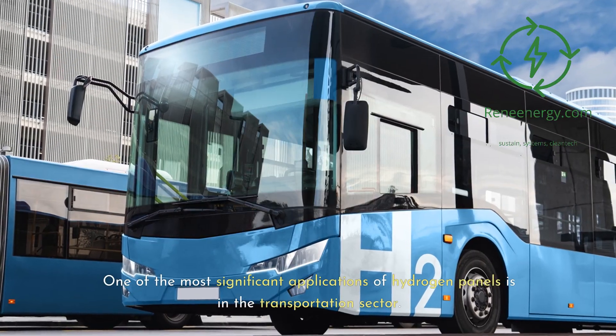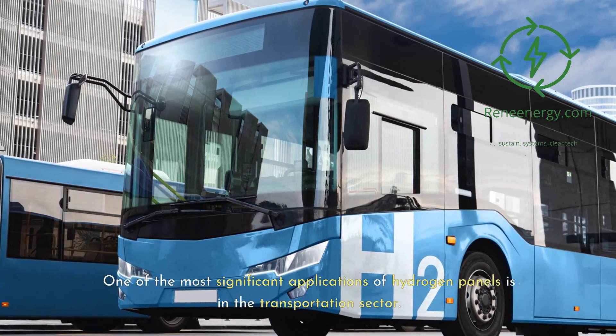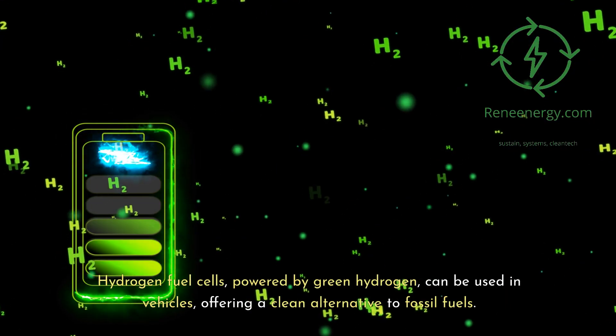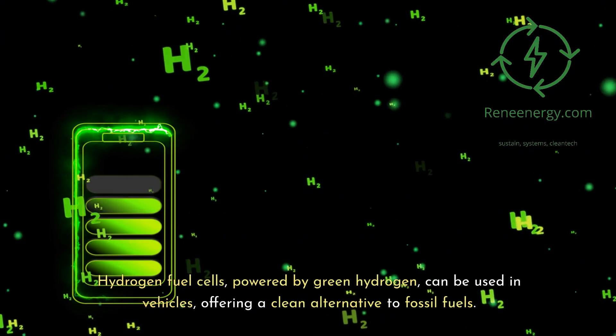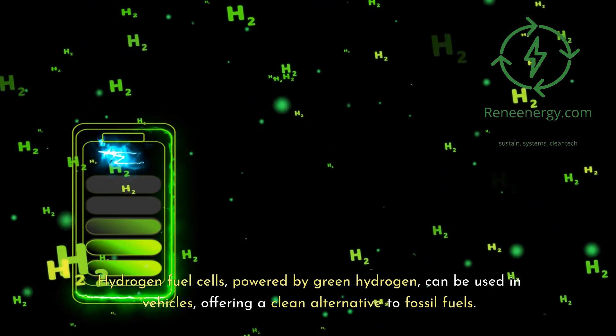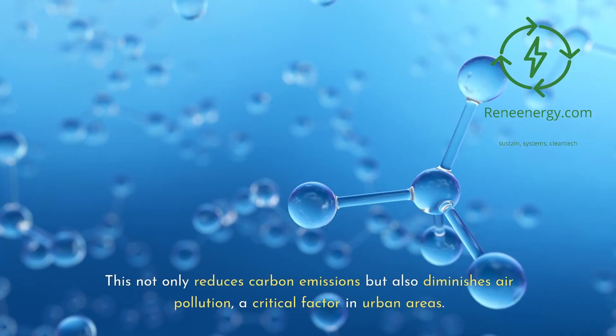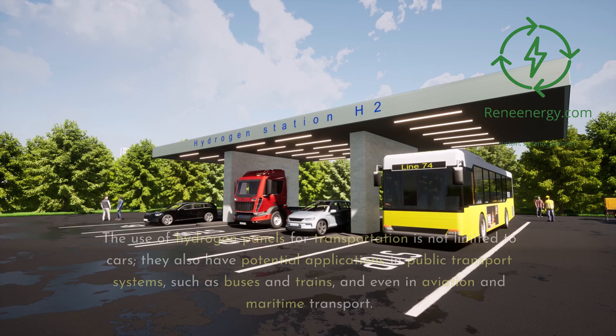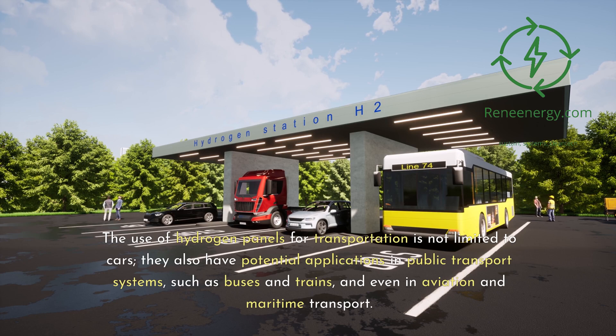One of the most significant applications of hydrogen panels is in the transportation sector. Hydrogen fuel cells, powered by green hydrogen, can be used in vehicles, offering a clean alternative to fossil fuels. This not only reduces carbon emissions but also diminishes air pollution, a critical factor in urban areas. The use of hydrogen panels for transportation is not limited to cars — they also have potential applications in public transport systems such as buses and trains, and even in aviation and maritime transport.